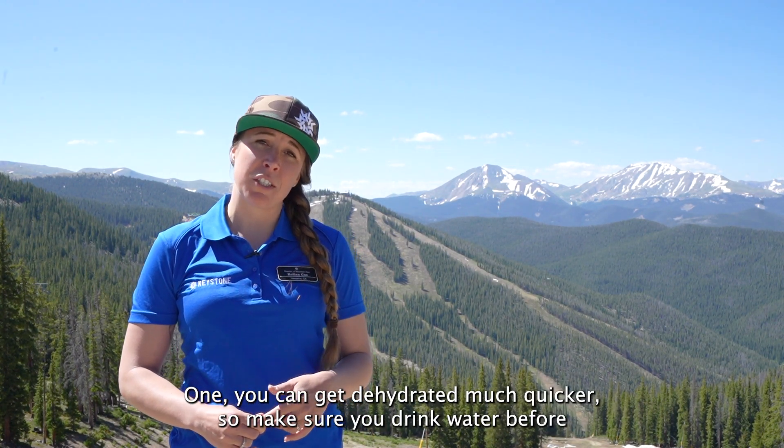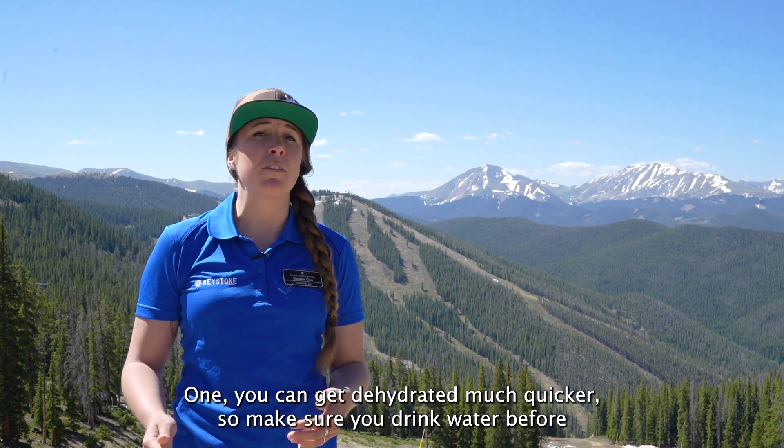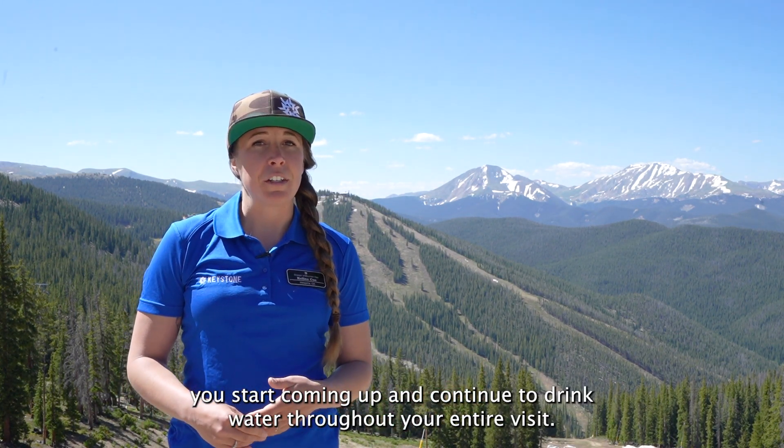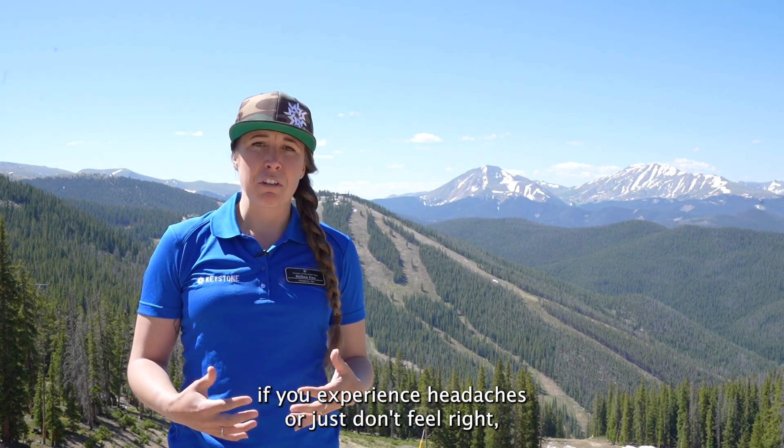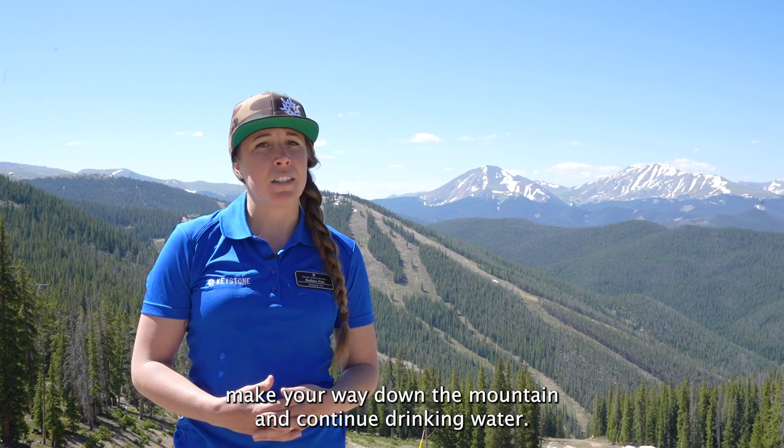One, you can get dehydrated much quicker, so make sure you drink water before you start coming up and continue to drink water throughout your entire visit. While you're up here, if you experience headaches or just don't feel right, make your way down the mountain and continue drinking water.